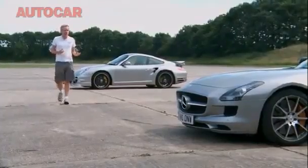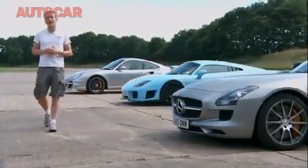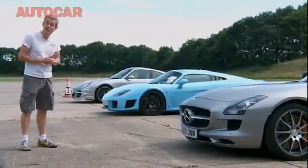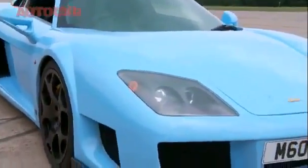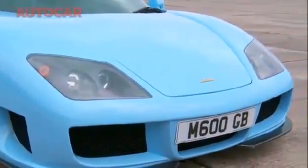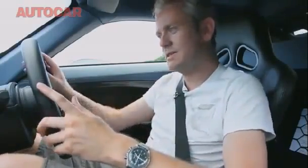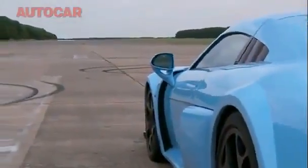We couldn't have the Germans having it all their own way, which is why we've got a bit of homegrown talent to keep them honest — the Noble M600. We're in the Noble and it's a little more primitive than the other two: rear wheel drive, a conventional manual gearbox, and no launch control. But with 650 horsepower, we've got a good chance of being first to the kilometer marker.